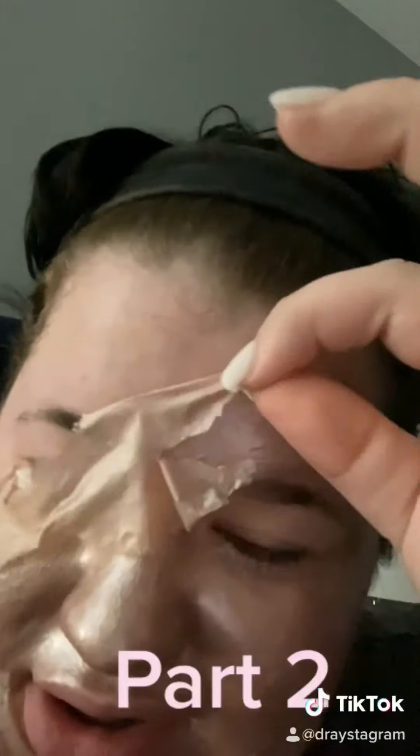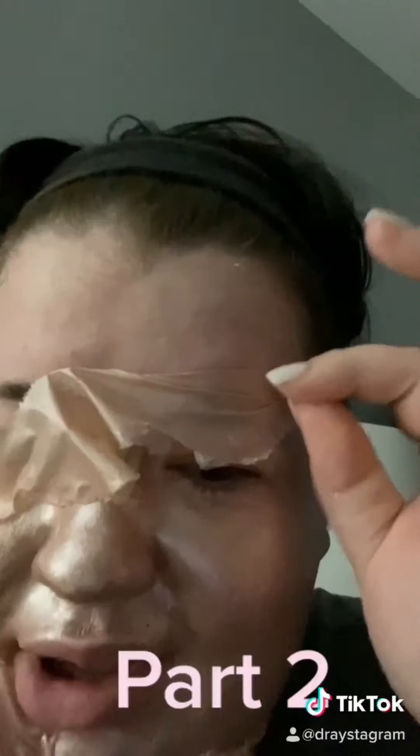Ow! That's the hairline - ow, it's pulling my hair! Ow! That really hurts, that really hurts.